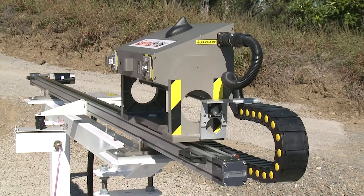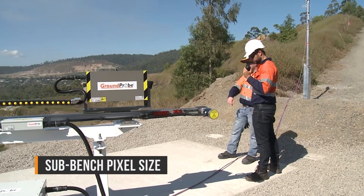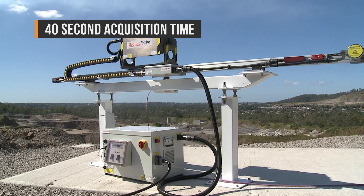Even at 4.5 km away, it maintains the highest resolution qualities with a sub-bench pixel size. A 40-second acquisition time,